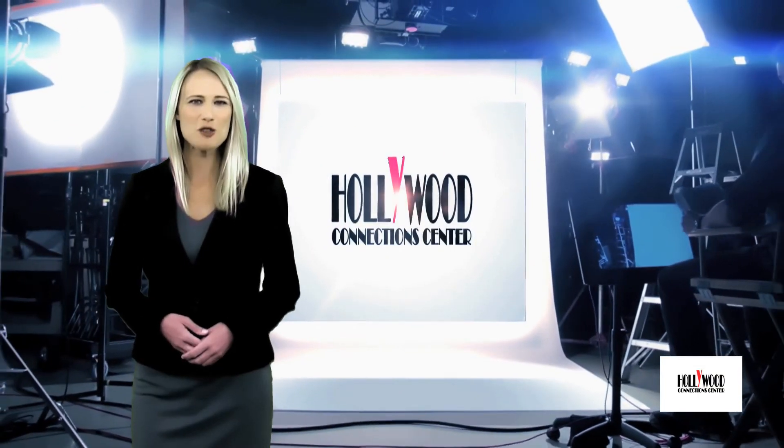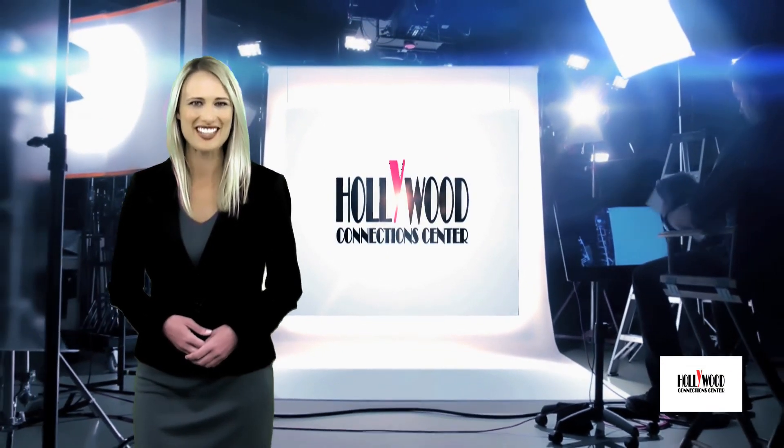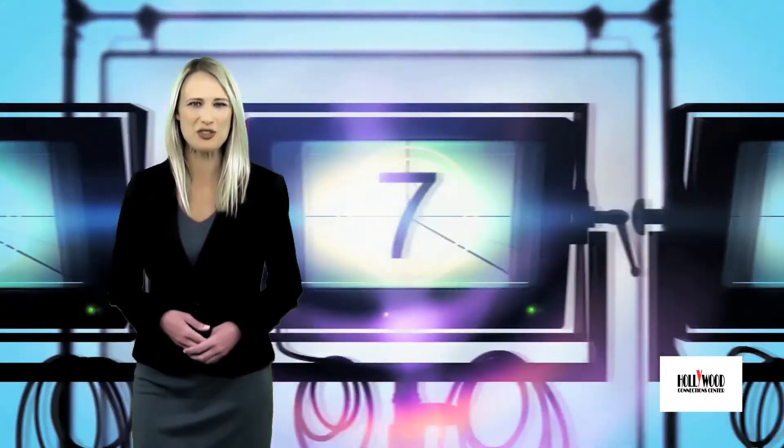The following program is brought to you by Hollywood Connection Center, a network for entertainment industry professionals.